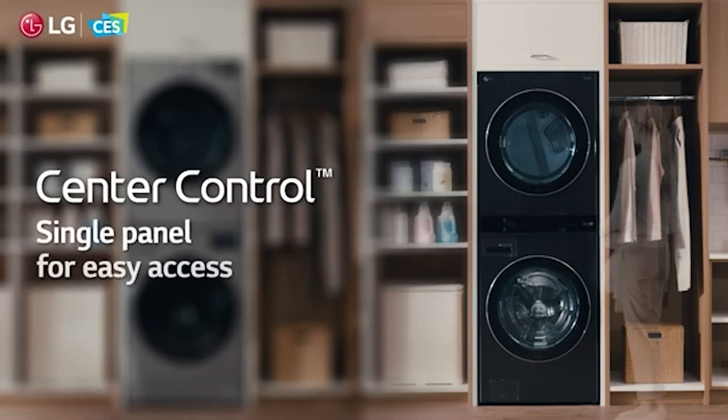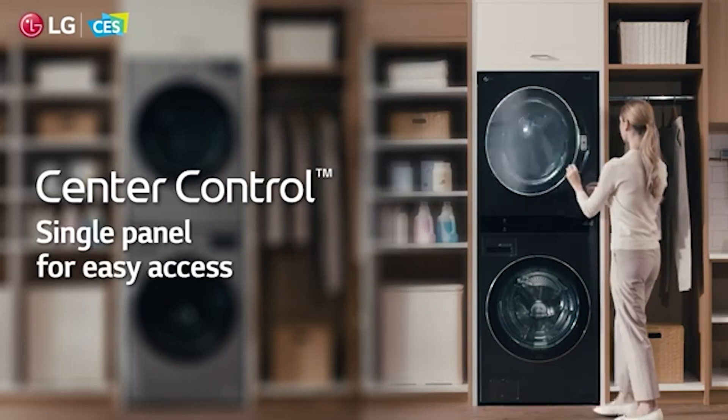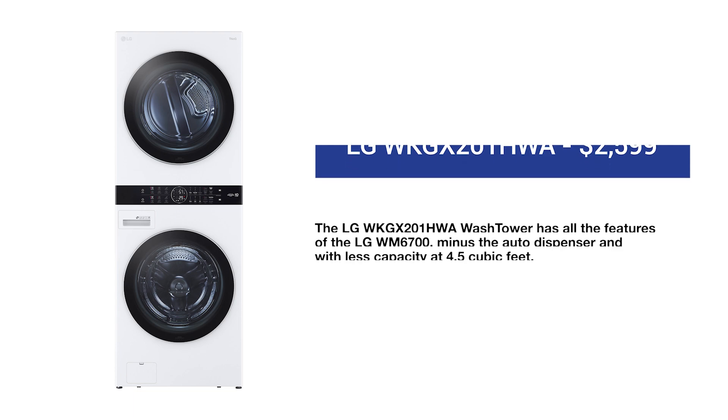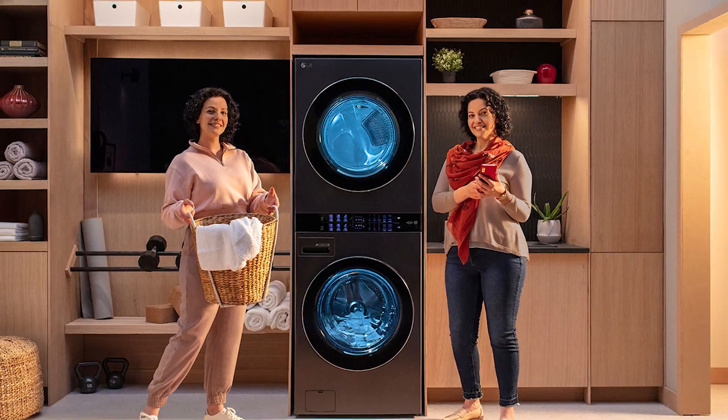The wash tower makes too much sense when you're stacking — the controls are in the middle, so when stacking you don't have to reach for controls at the top of the dryer at almost six feet. The features are similar to the WM6700, only without the auto dispenser. It is the standard size of 4.5 cubic feet with a depth of 30 and a quarter inches. You have the AIDD, and the washer determines the drying cycle. The price is less than if you bought a matching set of the WM4000 and dryer on the most popular series.